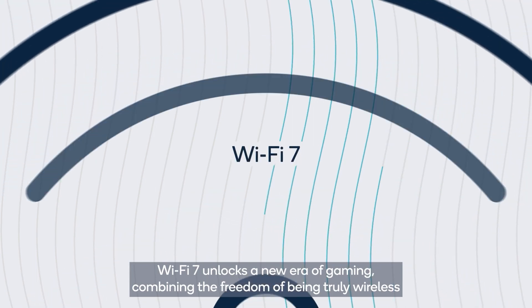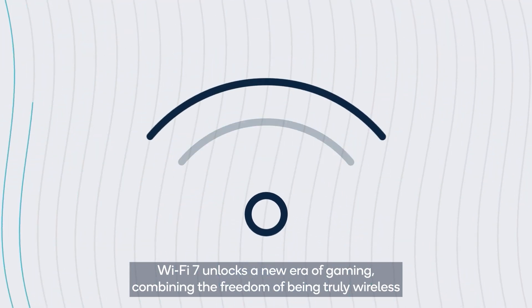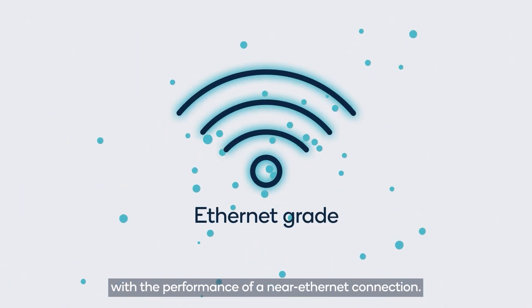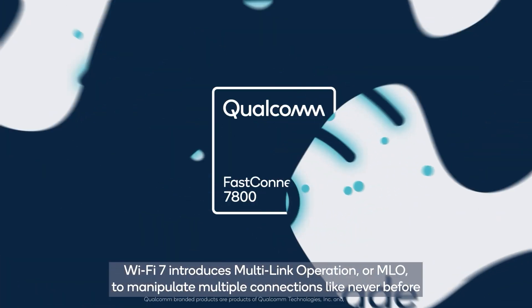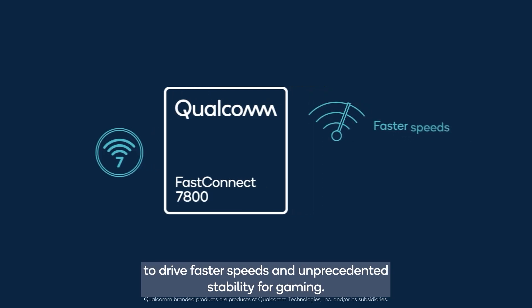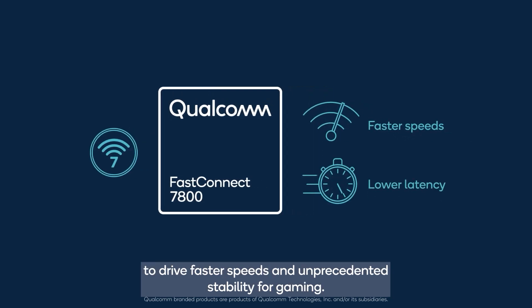Wi-Fi 7 unlocks a new era of gaming, combining the freedom of being truly wireless with the performance of a near Ethernet connection. Wi-Fi 7 introduces multi-link operation, or MLO, to manipulate multiple connections like never before, driving faster speeds and unprecedented stability for gaming.